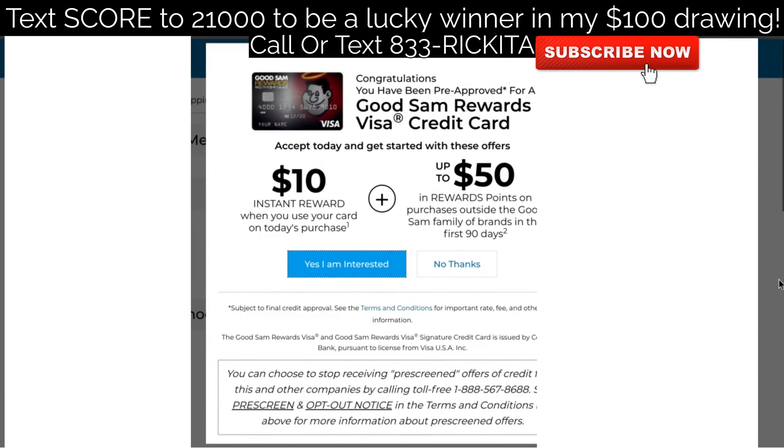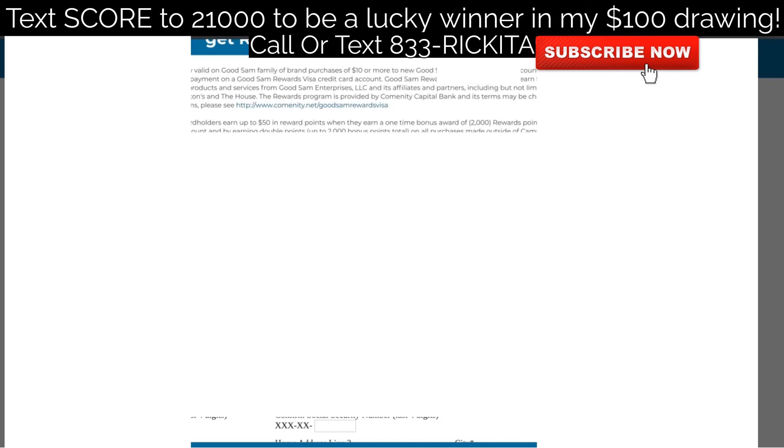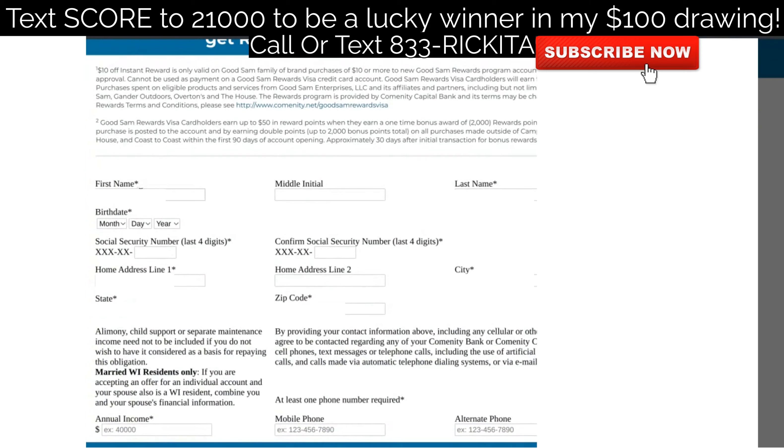Now I want to dig deeper because I haven't seen anybody show what it looks like inside. It says 'Congratulations' — your name will be here, but I have that blurred out — 'you're pre-approved for a credit card.' Click 'Yes, I am interested.' They're going to ask for your first name, last name, full date of birth, only the last four digits of your Social Security number, your address — the same information from FactorTrust and pre-screen opt-out — and your annual income.